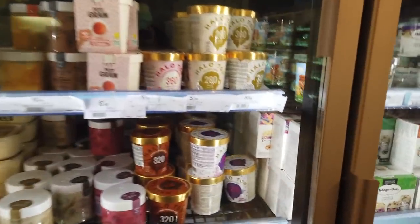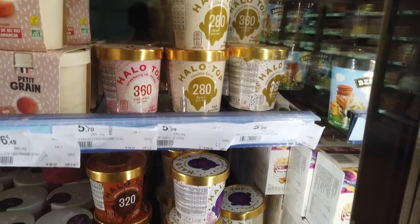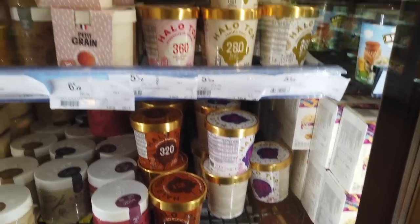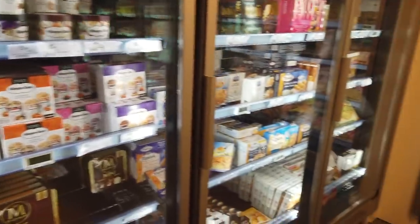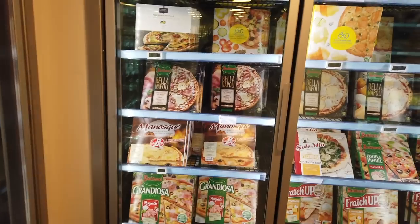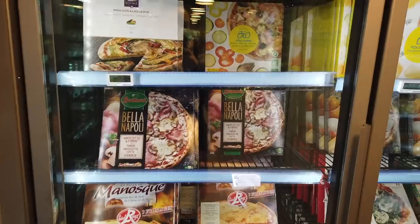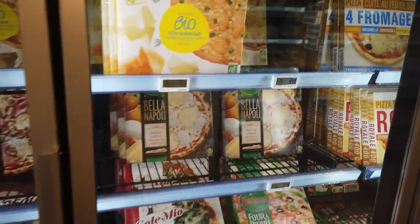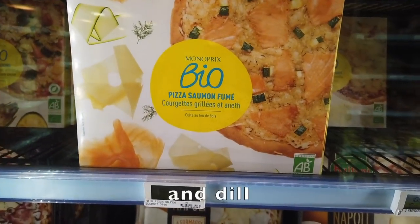Halo Top is a low-calorie ice cream that originated in the US, and it just came to France in the past year or two — only at Monoprix. And it's actually pretty good for what it is. It's funny how the world becomes smaller as time goes on — that's something that was definitely not available when I first came. And if you're interested in frozen pizzas, here are the different kinds. You might see things that are familiar to you, like ham and mushroom toppings, but they also have more interesting options like smoked salmon — organic — with grilled zucchini.